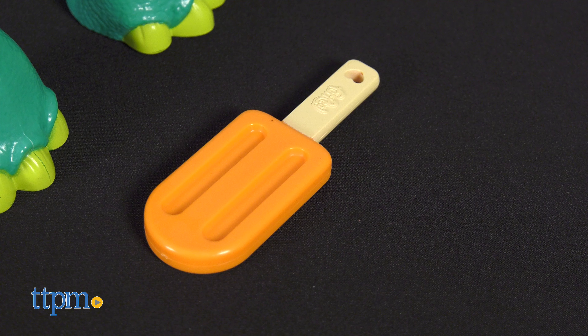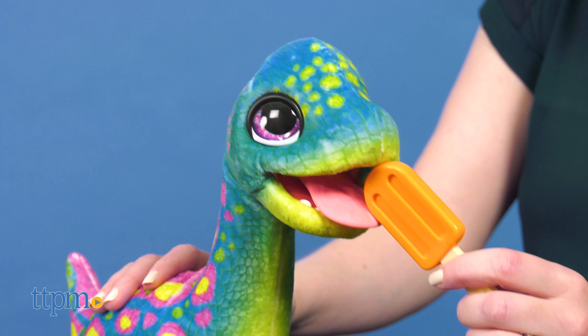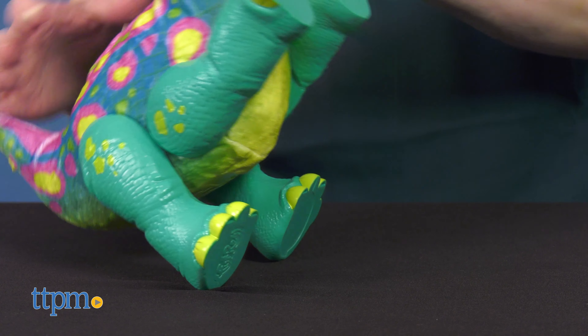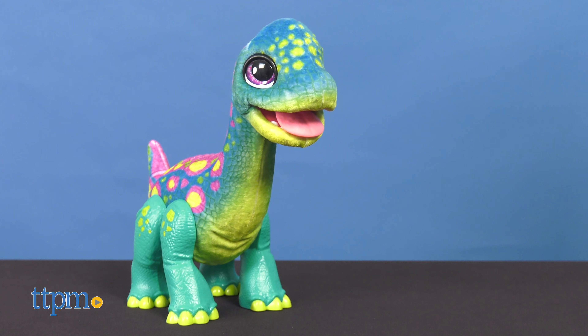Feed him his orange popsicle for slurping and burping sound effects. You can also pose his legs. The toy includes four AA batteries for Try Me features, so you might want to replace them before you play for best results.